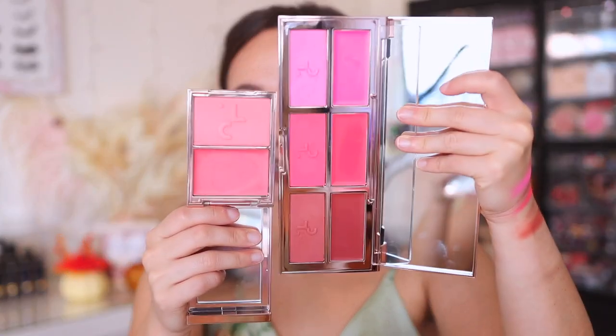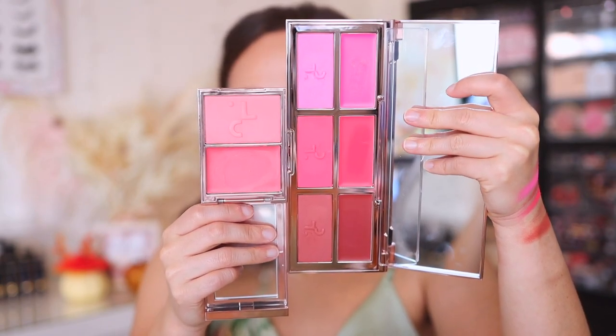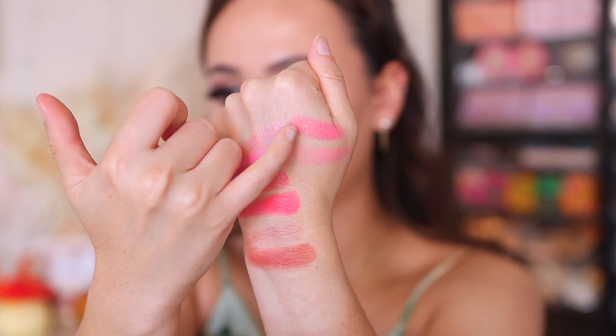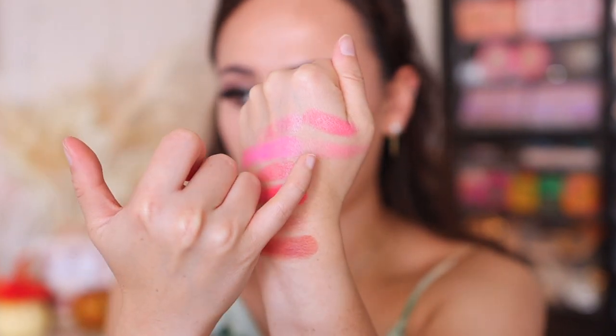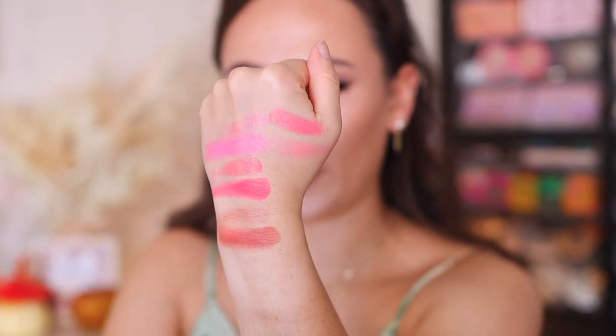I only have two of the cream duos, so I'm going to show you a comparison for those. The first one I have is She's That Girl, and I want to show you She's That Girl next to the new blushes. This one is going to be very different — much more muted, a little bit more wearable. Here are the swatches right here.